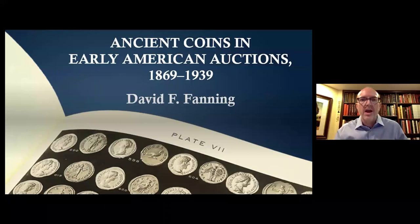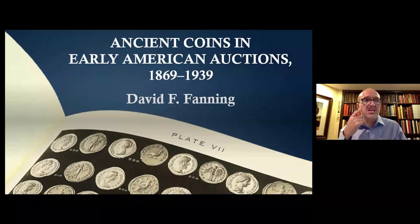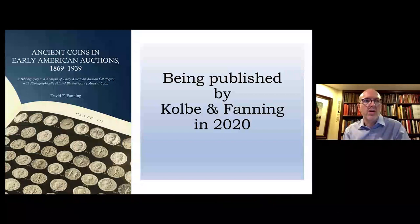Thanks a lot, Lynn, and thank you everyone tuning in this morning. I'm David Fanning and I'm here today to talk about the inclusion of ancient coins in early American auction catalogs. My personal research over the past year or so has focused on compiling a bibliography of early American auction catalogs that include photographic illustrations of ancient coins. The resulting book is being printed as we speak, hoping to have it available by the first of October. The project was first conceived a few years ago when I wrote an article for The Asylum, the journal of the Numismatic Bibliomania Society.